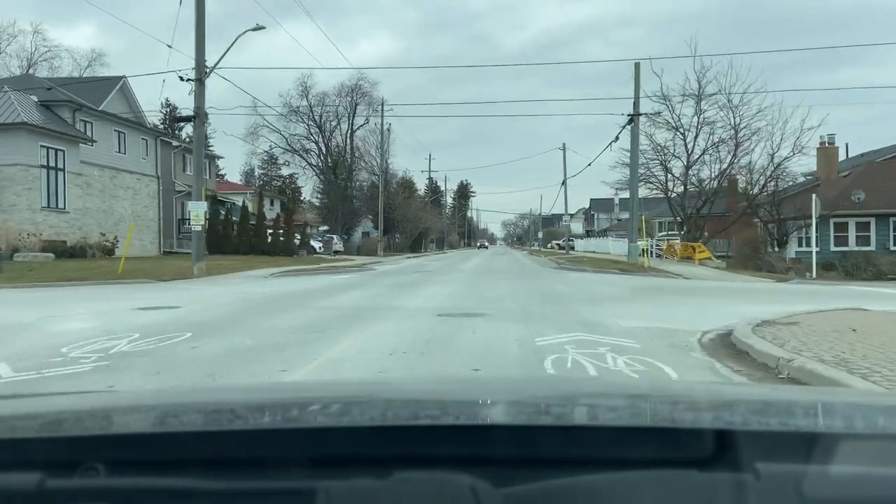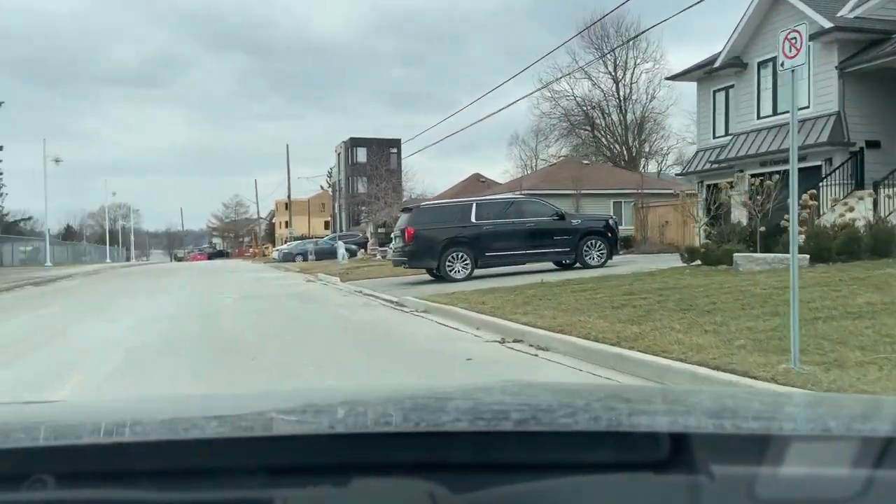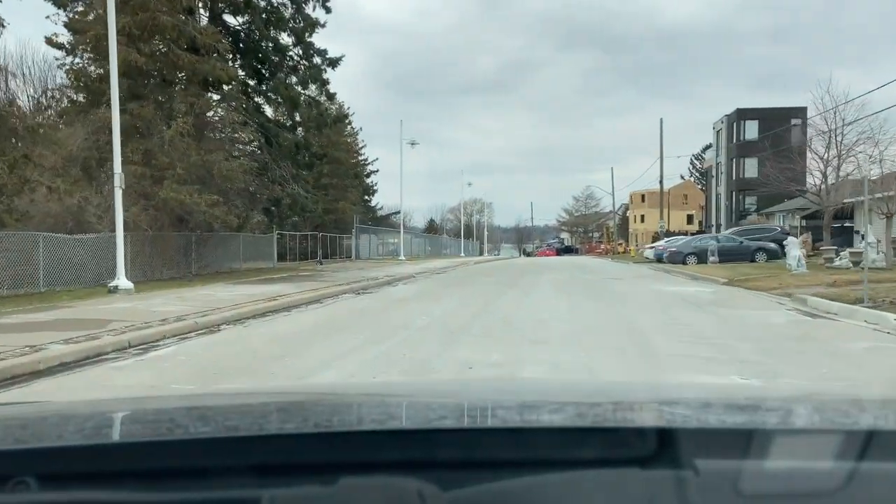Coming back up to Endland we're going to take a left where again you can see some of the newer homes being built here.